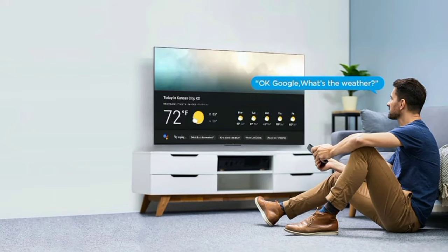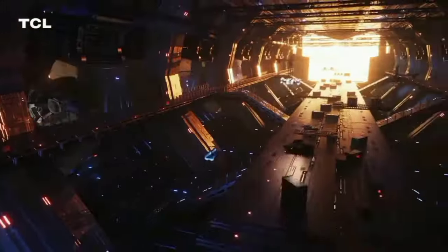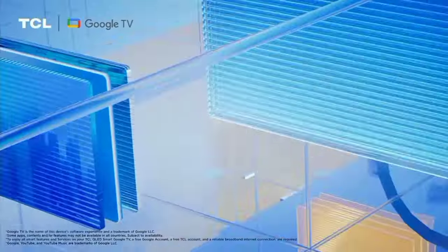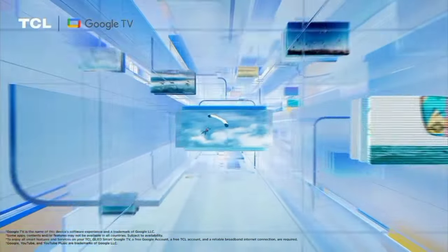There is a wide viewing angle on this TV. You can also use a game device with this TV — if you have a wireless device, you can play games on it.